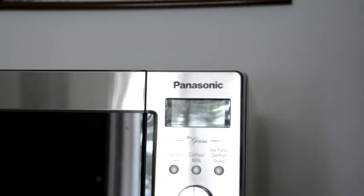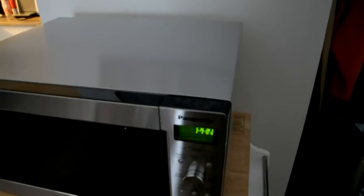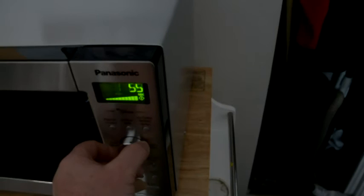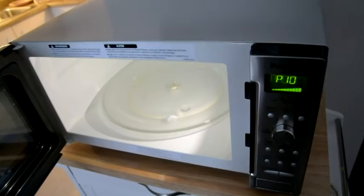There you have it — looks very nice, nice and bright. There's your power level and this is the timing. We're going to open it — very bright light inside, very clear. Right now I'm just showing you what you can do with it. It's at P10. You don't want to operate this microwave without putting anything in it.